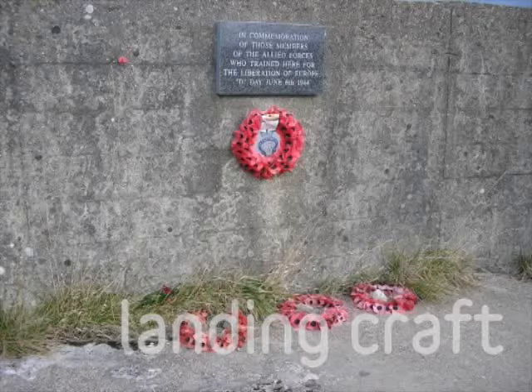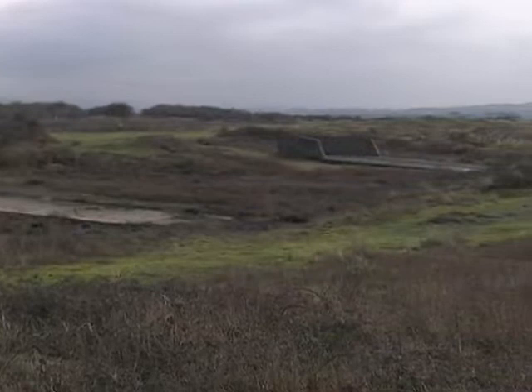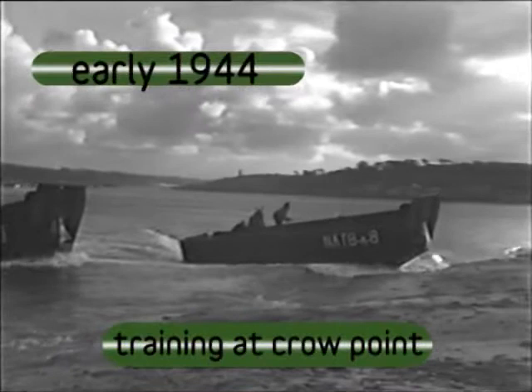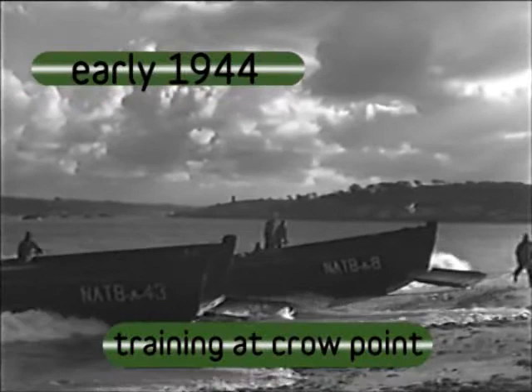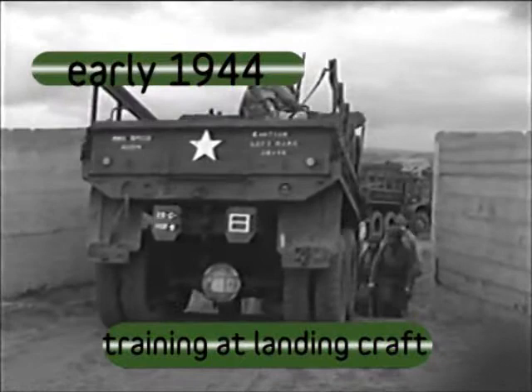Do you have any idea why these concrete structures are here and what their purpose might be? On D-Day, the military planned to invade the beaches using landing craft. When the craft reached shallow water, the ramp at the front would be lowered and troops would pour out on foot or in vehicles. They needed to practice this drill over and over again, and so these concrete replica landing craft were built here. During practice, the structures would have had corrugated tin added to the square platforms at the back to emulate the shape of the boats.